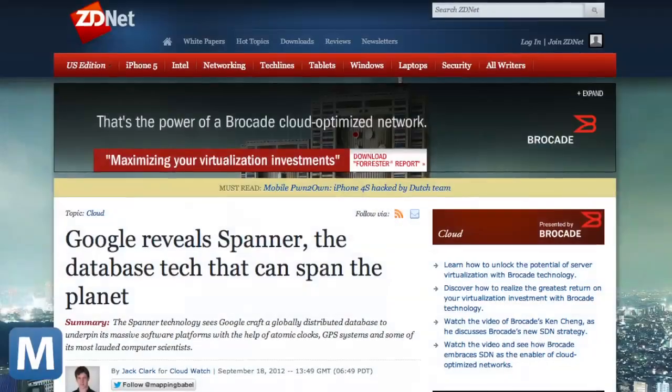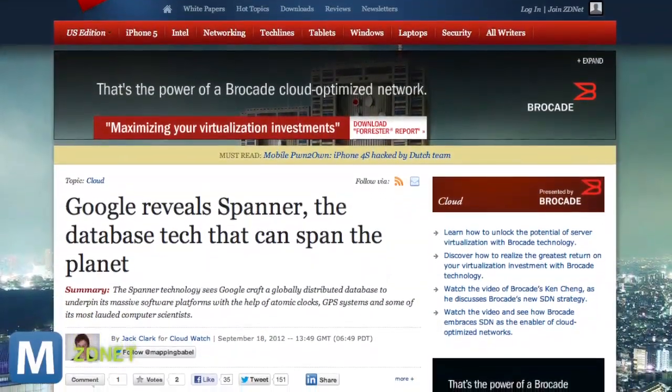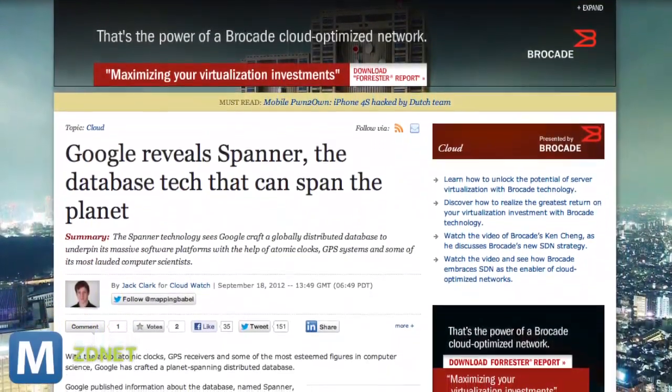So in theory, Spanner can enable speedy access from anywhere in the world, but Google thinks a more appropriate use case would be to distribute data across a few data centers in the same region. ZDNet says to get any use out of Spanner, you need to be on a certain scale — not all operations have the size or resources to link up via GPS and atomic clocks.